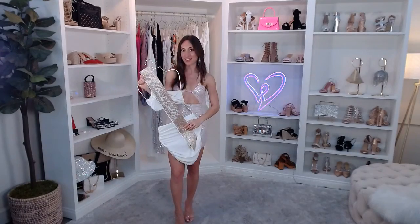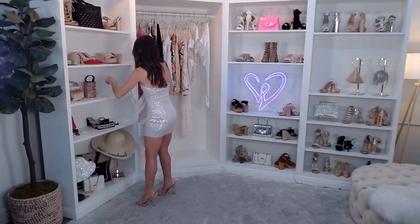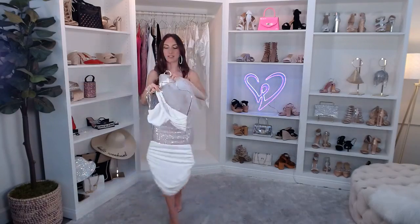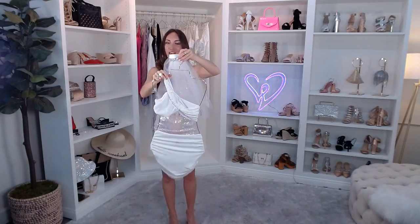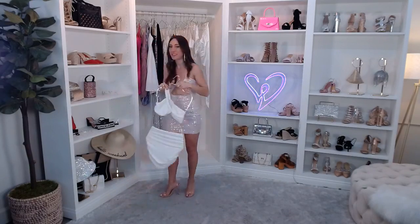Imagine doing the bridal sash with this set — that's such a cute look! You can also do the veil — really fun. We have so many bridal and bachelorette accessories on our site, so make sure you check those out right when our show wraps!